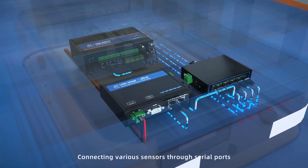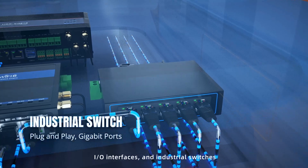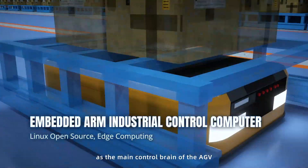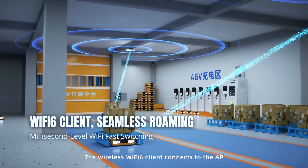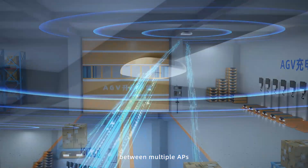Connecting various sensors through serial ports, IO interfaces, and industrial switches. The embedded industrial control computer accesses the main control brain of the AGV. The wireless Wi-Fi 6 client connects to the AP, enabling seamless roaming of the AGV between multiple APs.